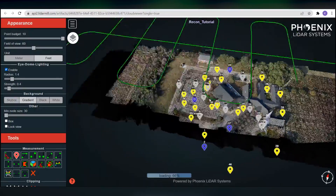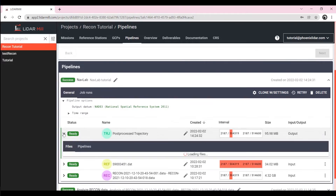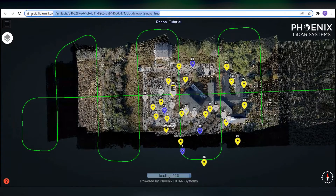Furthermore, inside LiDARMIL's cloud viewer, users are able to visualize data, track project status, and invite clients to view point clouds.